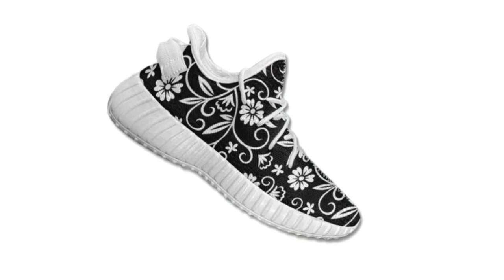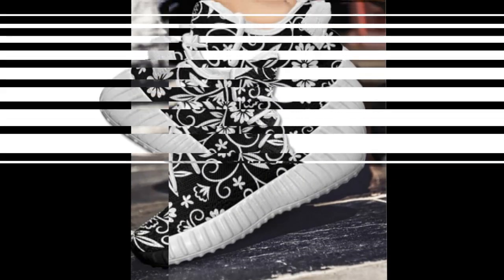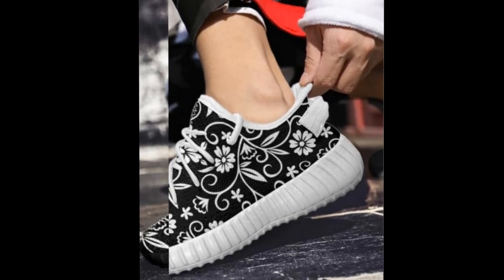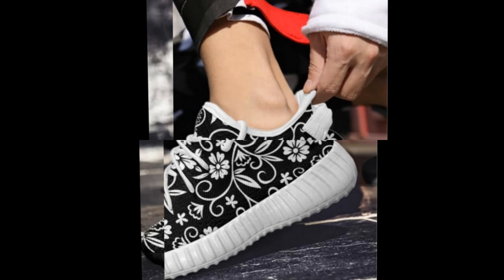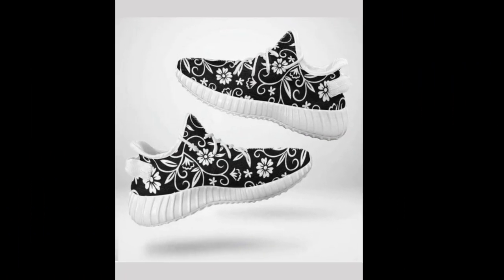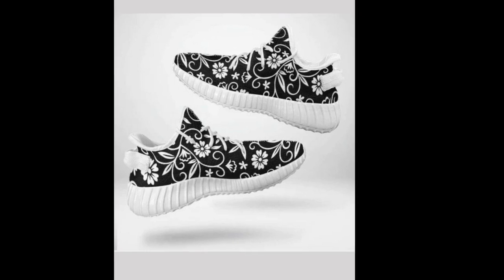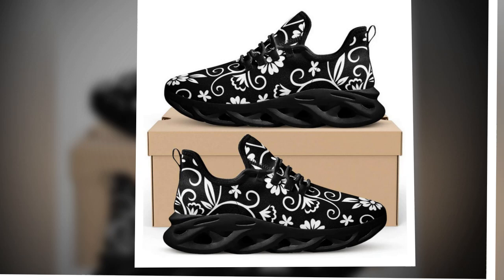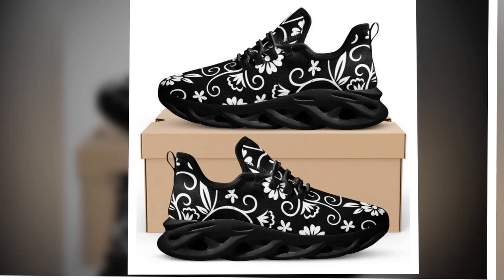Hey everyone, welcome back to our channel. Today, I am super excited to share with you these incredible floral sneakers from Zasav.com. If you're a woman who spends long hours on your feet, you know how crucial it is to have the right pair of shoes. These sneakers promise to blend style, comfort, and functionality perfectly. Let's dive right in.